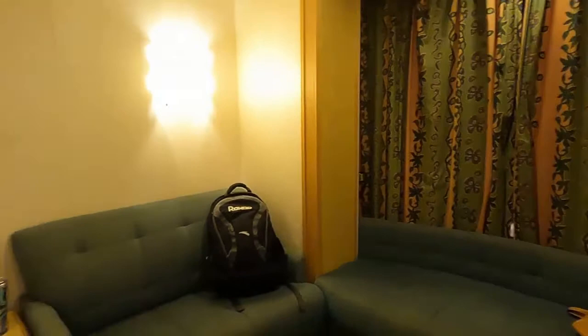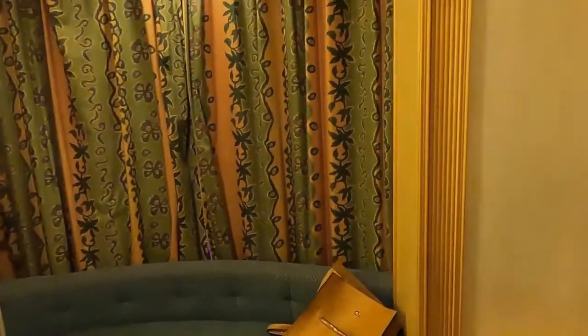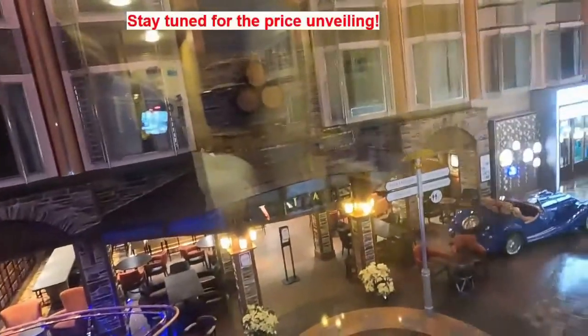There are two couches in here and a table. This is the promenade view window — this is what's unique. Now, this is considered like an interior room even though it has a window, so it's priced quite low. In fact, I got this room for a very good price, so I can't complain about that.